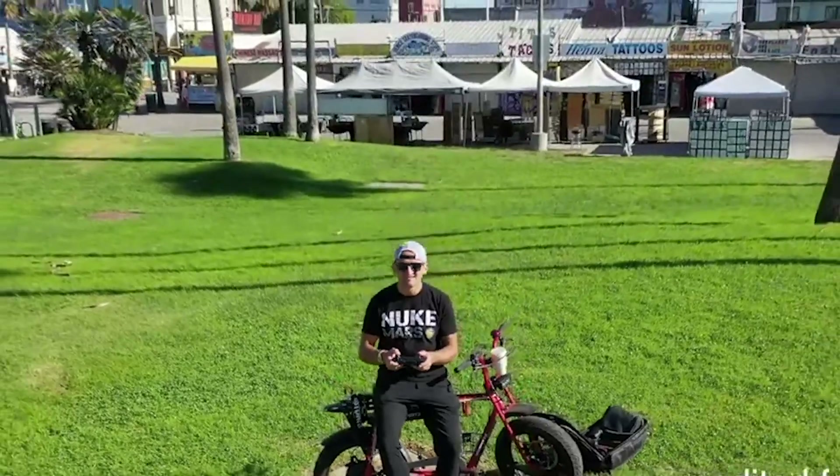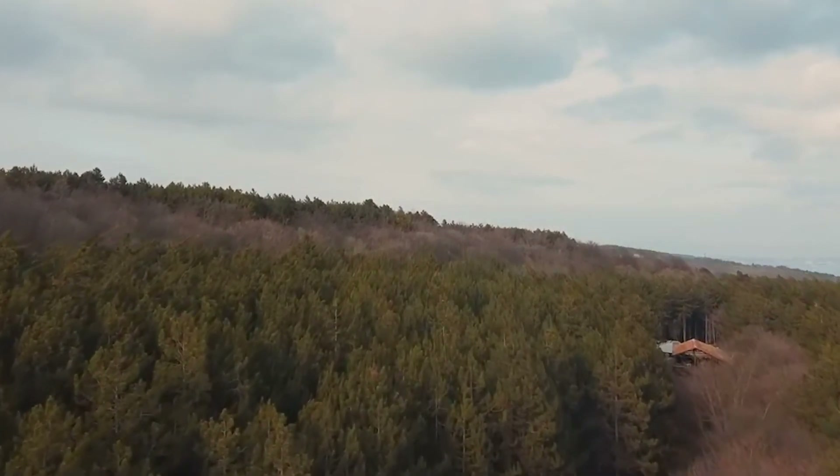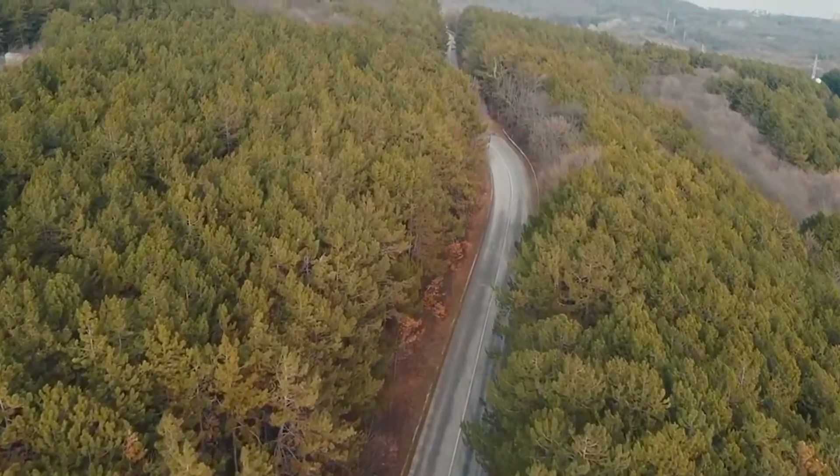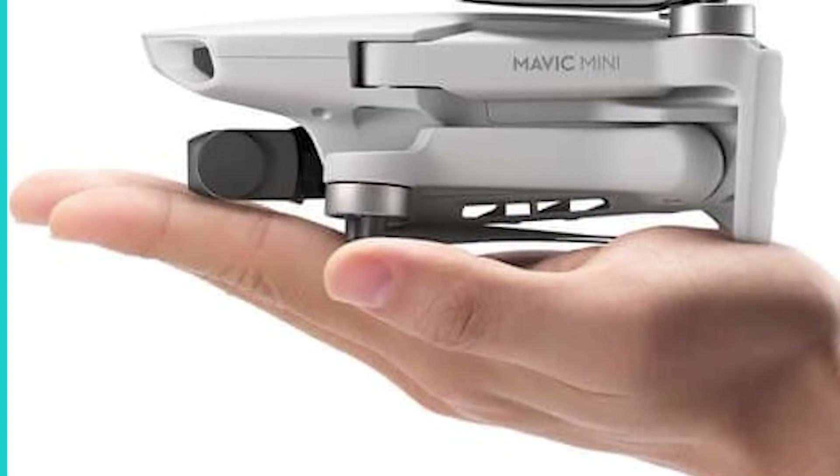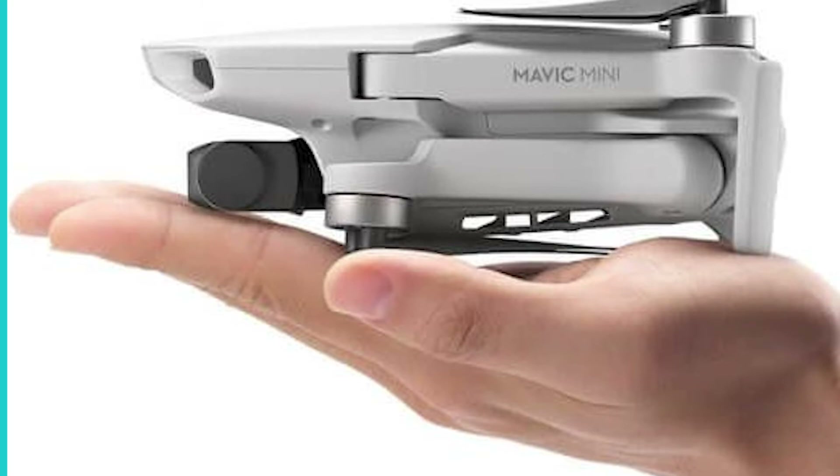Buttons of note include the L trigger, which starts video recording, and the R trigger, which takes a photo — perfect if you're operating the drone while wearing gloves. Though it may weigh under 250 grams, it'll still cost you around $550.